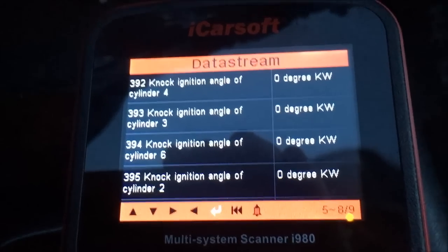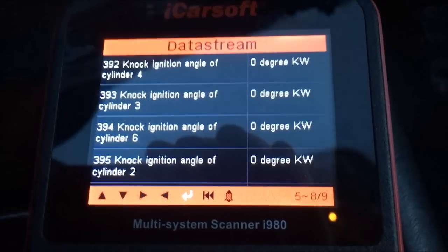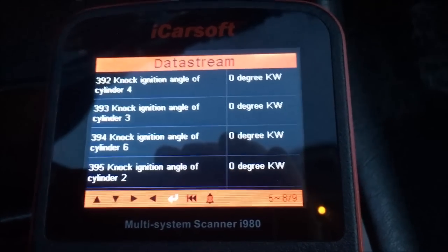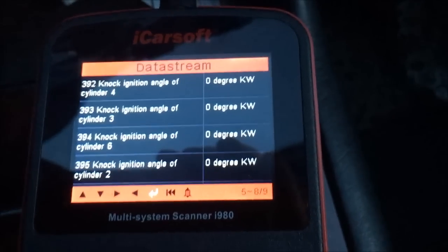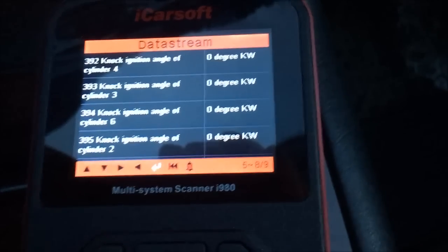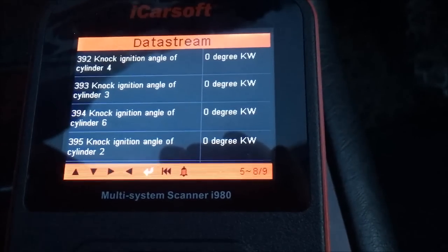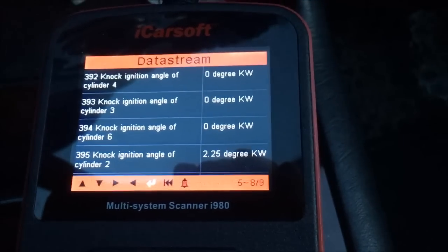This is the last test — premium gas, probably 97–98% of the tank is premium, so we're at roughly 90.8–90.9 octane. Same part of the road as before, same basic conditions, about one degree warmer. I'm getting on the on-ramp to accelerate and we'll see how much knock we get. We're at 100 kilometers an hour going uphill and flooring it.